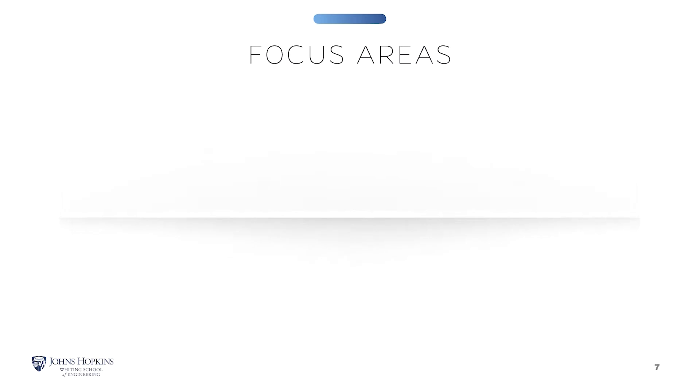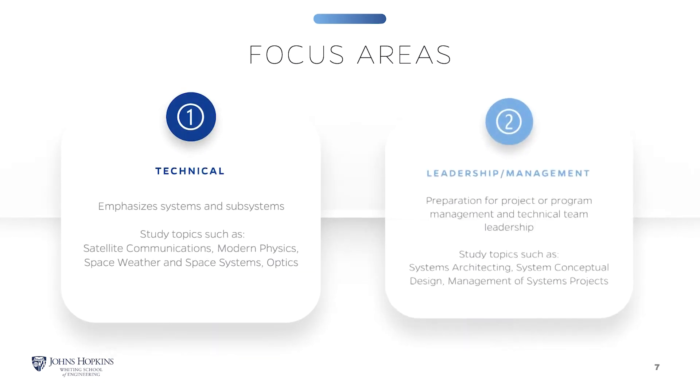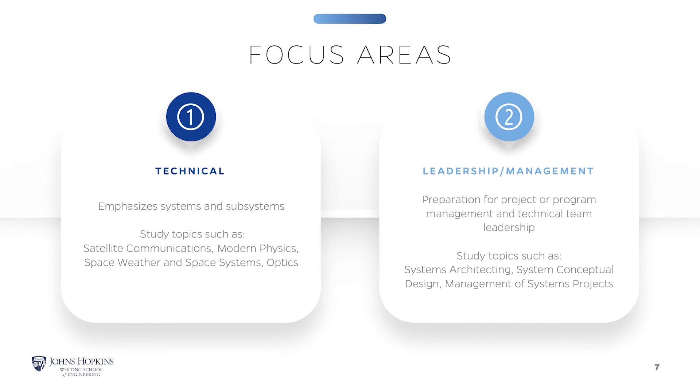You can choose from two optional focus areas: technical systems and subsystems, and leadership management. You are not required to select a focus area. Technical systems and subsystems emphasize a rigorous understanding of fundamental engineering disciplines with topics in satellite communications, modern physics, space weather and space systems, and more. Leadership management prepares you for project program management roles or to lead technical teams and organizations.